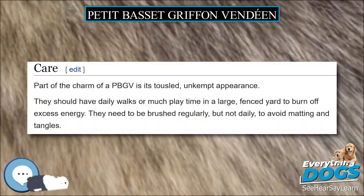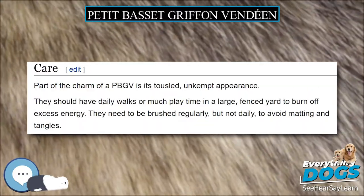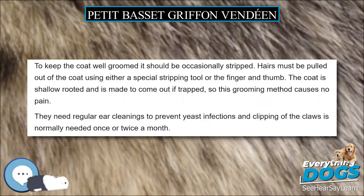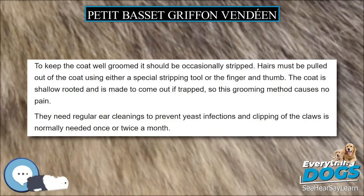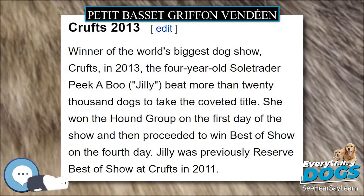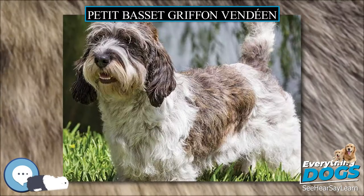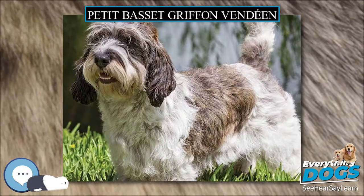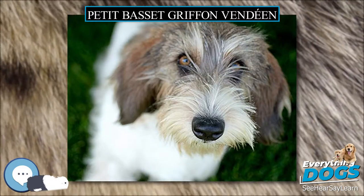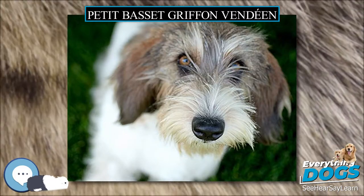PBGV owners need to be alert to this potential misinterpretation, as Petite are easily outclassed in both size and aggressiveness. The UK Kennel Club conducted a health survey of Basset Griffon Vendéen, both Petit and Grand varieties combined, in 2004. The Petit Basset Griffon Vendéen Club of America has conducted two health surveys, one in 1994 and one in 2000.